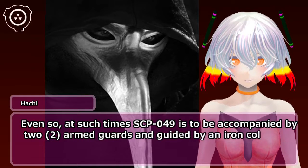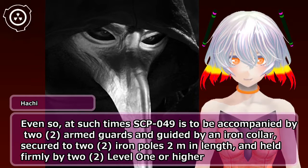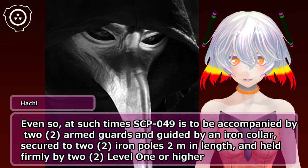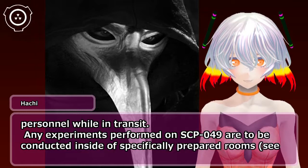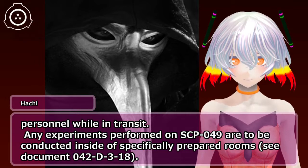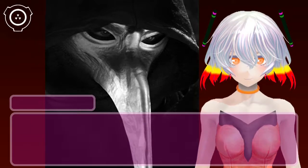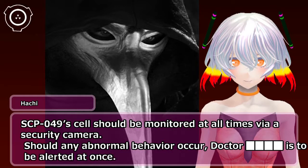At such times SCP-049 is to be accompanied by two armed guards and guided by an iron collar secured to two iron poles 2 meters in length, held firmly by two level 1 or higher personnel while in transit. Any experiments performed on SCP-049 are to be conducted inside specifically prepared rooms — see Document 042-D318. SCP-049's cell should be monitored at all times via a security camera.